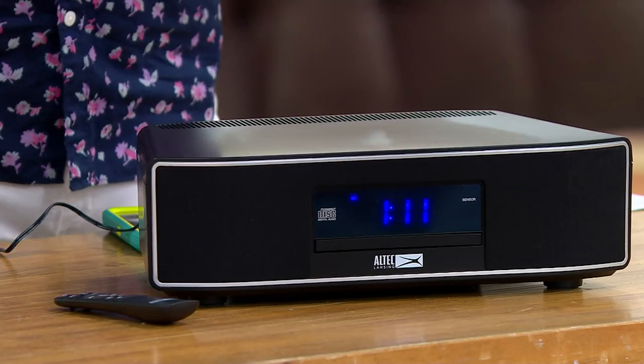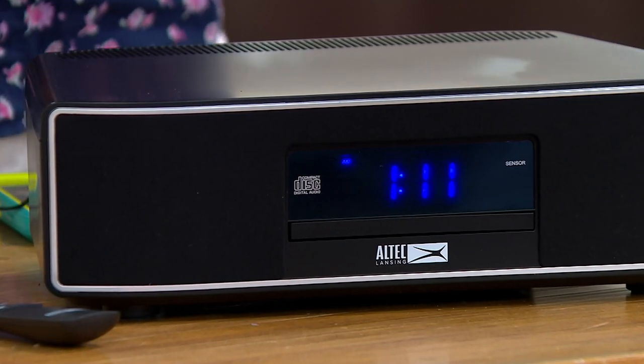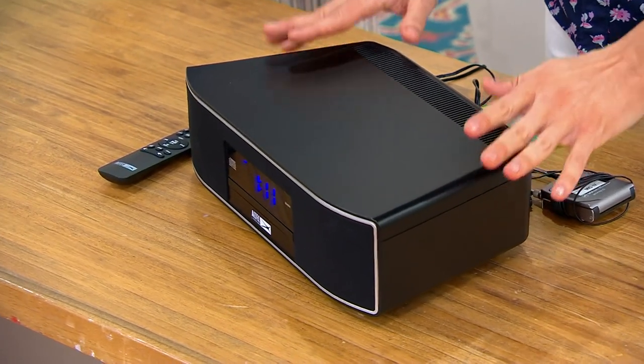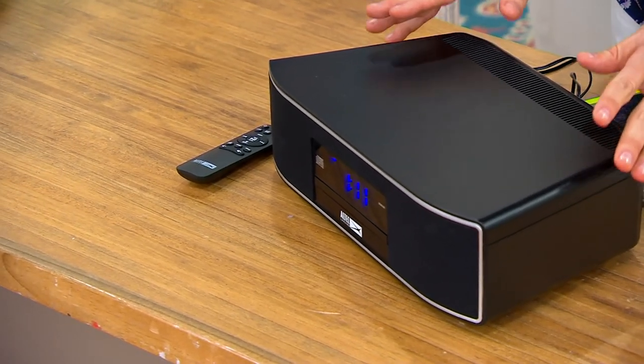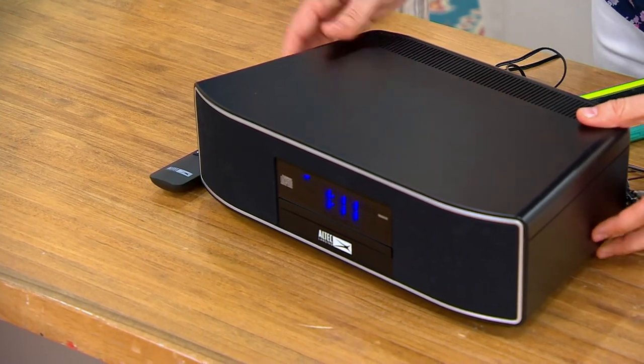It plays your CDs, it lets you tune to the radio, it's an alarm clock, and here's the best part — it's got Bluetooth built in. So you, the kids, everybody can stream music to this as well. Today we have it at a sale price. Great quality sound, beautiful display, $30 on a credit card.